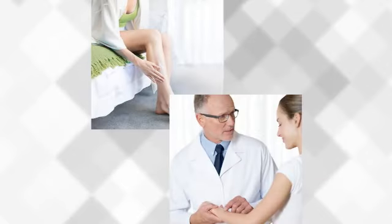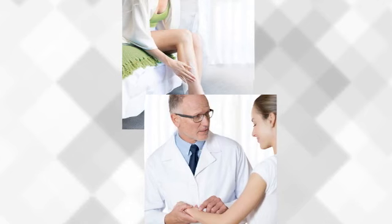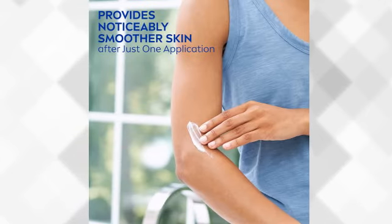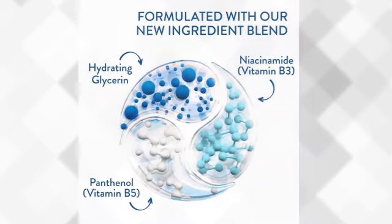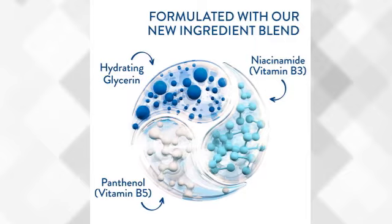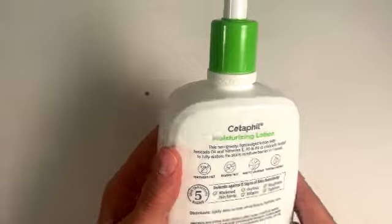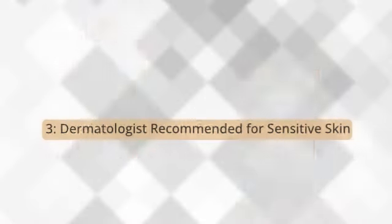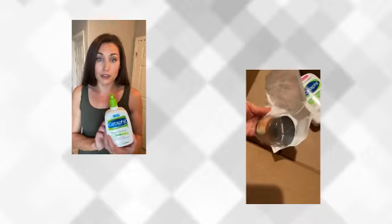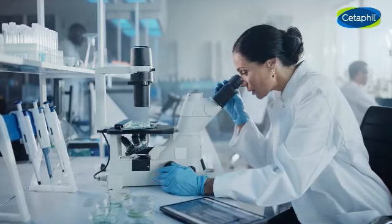Now let's take a look at the main advantages of Cetaphil. It immediately boosts skin hydration and continues to strengthen the skin moisture barrier throughout the day, providing long-lasting 48-hour hydration. Now with hydrating glycerin and skin essential vitamins B5 (panthenol) and B3 (niacinamide) to hydrate, soothe, and preserve the skin barrier. The hypoallergenic, non-comedogenic formula is free of fragrances, parabens, and sulfates, making it ideal for even the most sensitive skin.